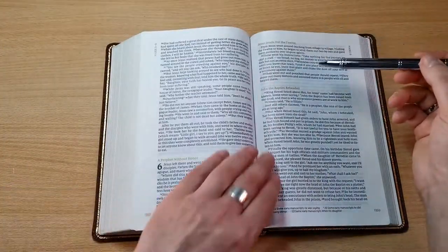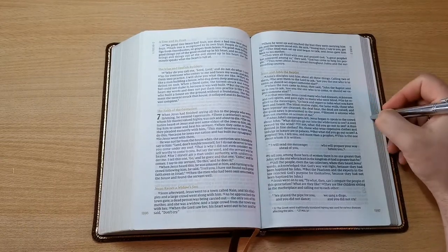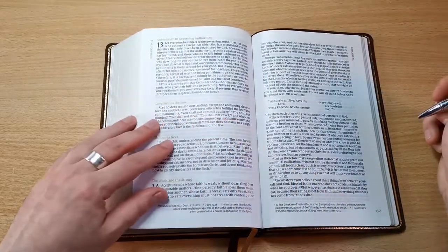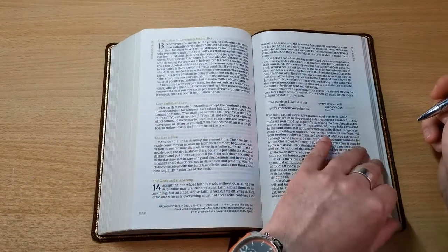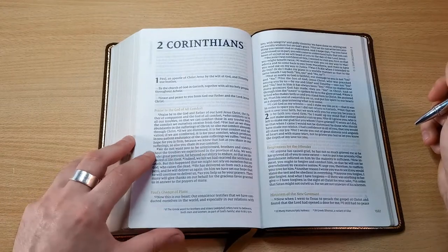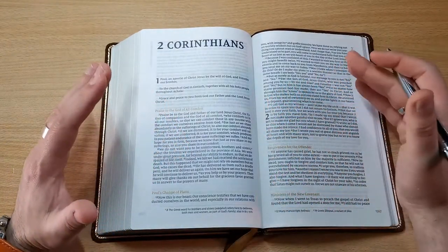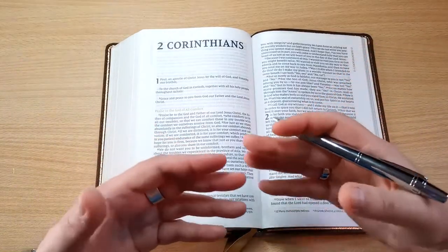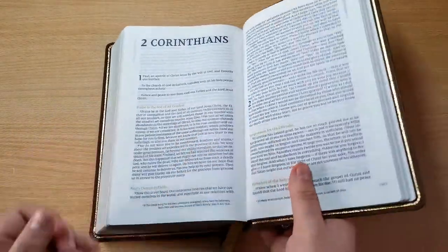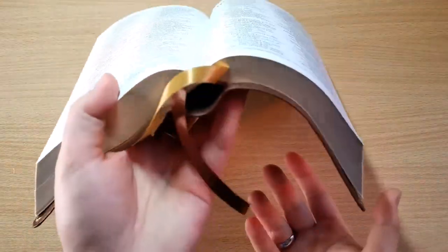You can also see how generous the margins are around the pages — you can easily use this for your own notes, prayers, cross-referencing. I really like this. And yes, it definitely lays flat, as you can see. I used this a little bit before the review; it was a bit stiff at the beginning, but within five minutes the whole thing basically melted in my hand — it just became like butter. Right now it's very flexible.